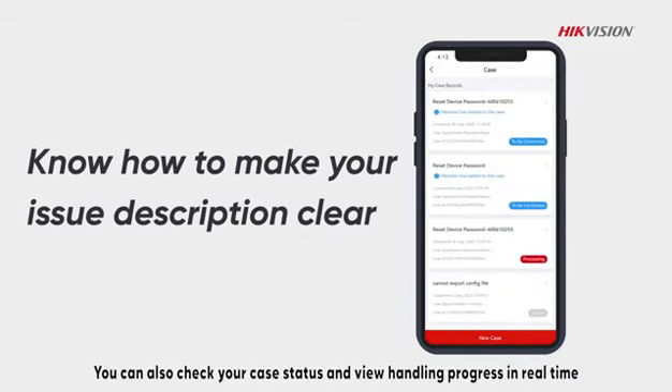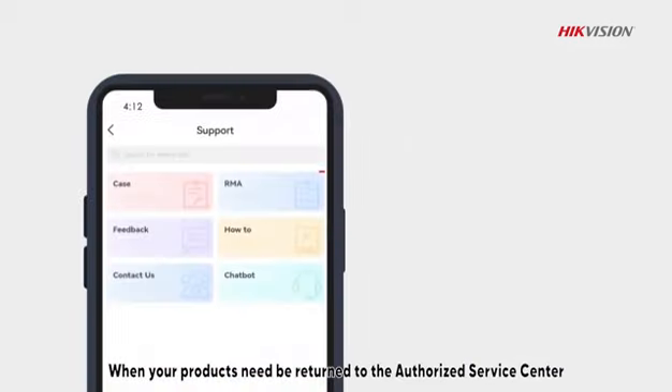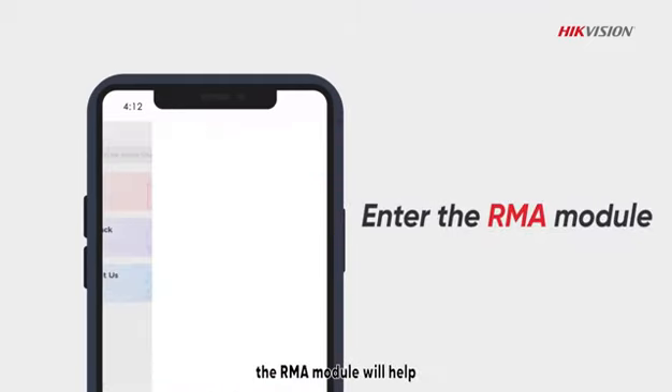You can also check your case status and view handling progress in real time. When your products need to be returned to the Authorized Service Center, the RMA module will help.